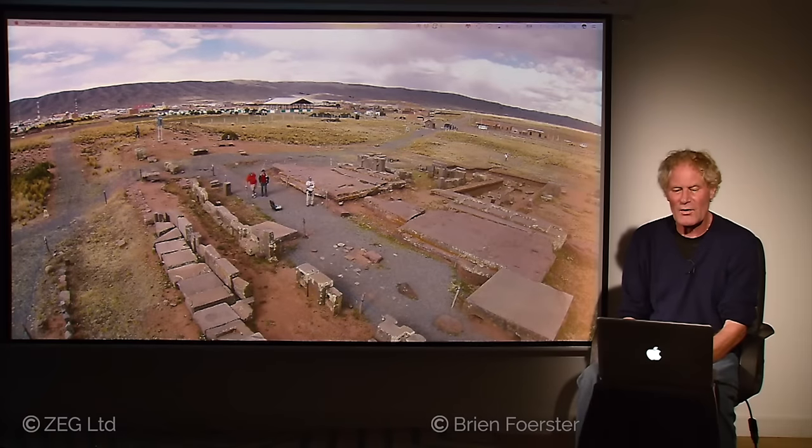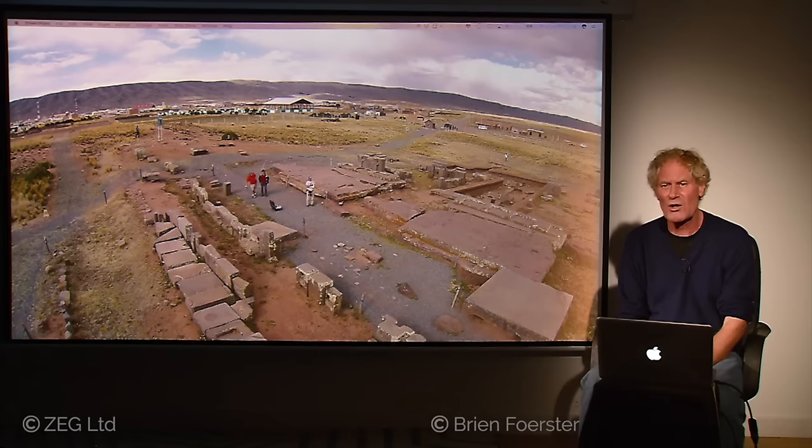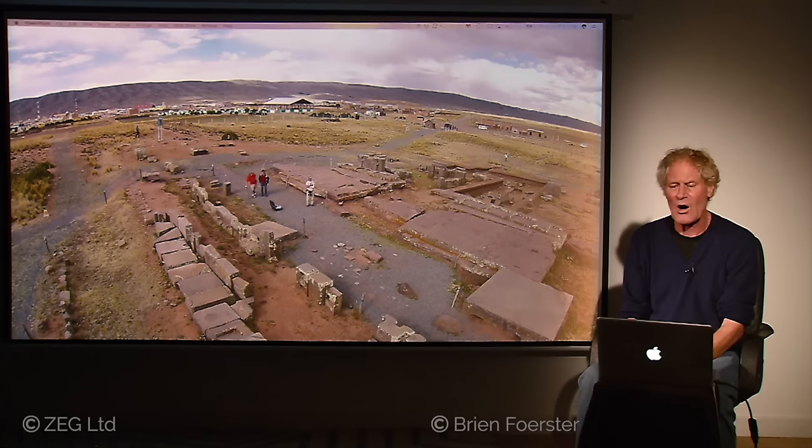This is probably my favorite location on Earth, because it's likely the most mysterious. It's an aerial view of what is called Pumapunku, located near Lake Titicaca in the highlands of Bolivia, 13,000 feet above sea level. Academics cannot properly explain who built it, why and how it was built.